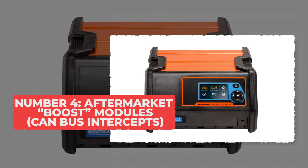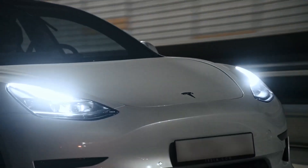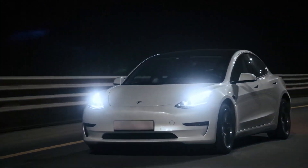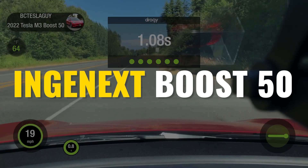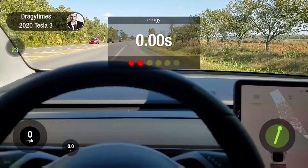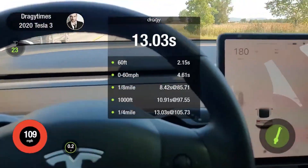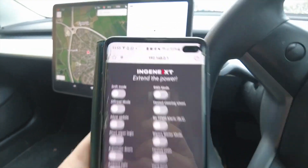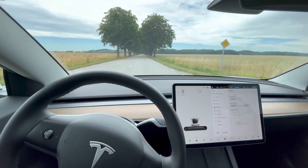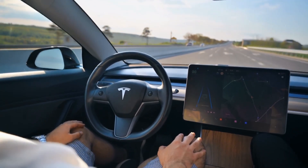Number 4: Aftermarket Boost Modules, or CAN Bus Intercepts. There are small plug-in boxes out there that can make your EV literally jump. They're called boost modules, and they work by tricking the car's brain. One of the most talked about is the Ingenics Boost 50, made for the Tesla Model 3 dual motor. It plugs into a port that connects to the car's main computer, called the CAN Bus — where all the car's systems talk to each other: brakes, motor, battery, everything. The Boost 50 sends its own messages into that system, telling the car to unlock more torque and acceleration. Real tests show it cuts the 0-to-60 time by about half a second, which is a big deal when you're already driving a fast car.